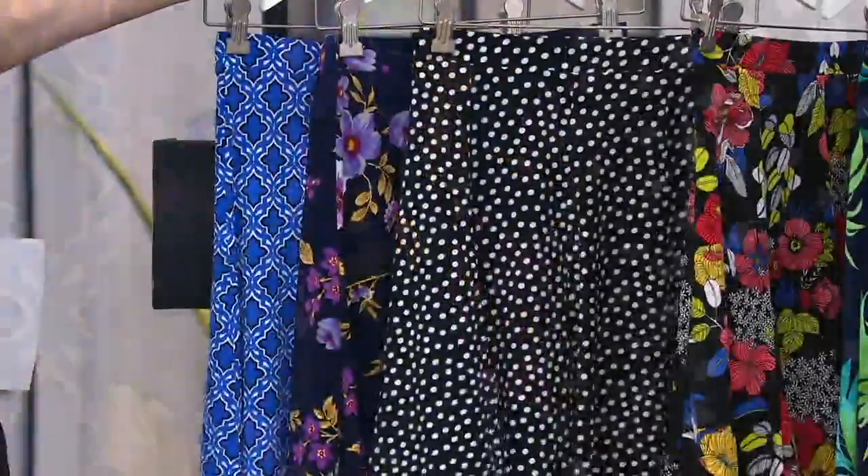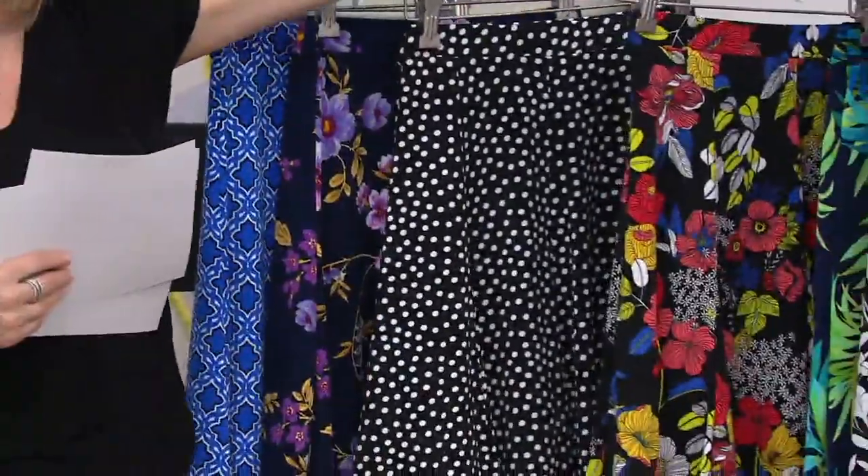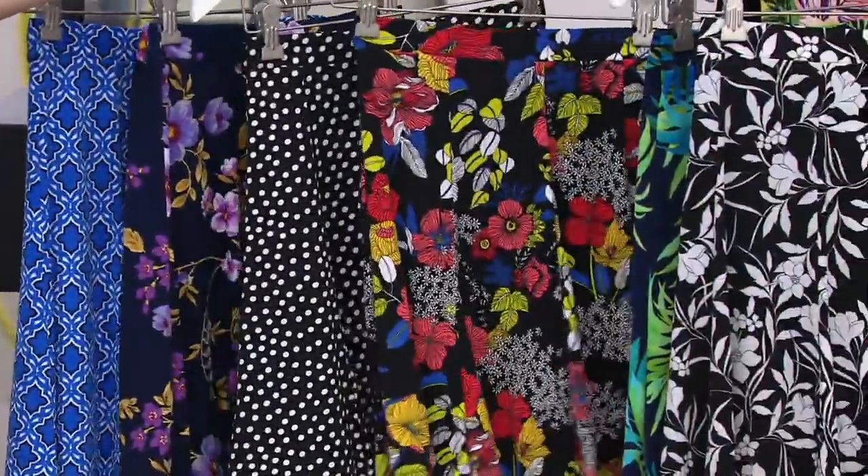Deep, deep navy with pops of pinks and purples, and I love the gold that we see in there on the leaves as well. We have it for you in that great black and white dot — Dottie Graver. I see this with like a little red tank top and a great pair of wedges. You can wear this with just about any shoe in your closet.